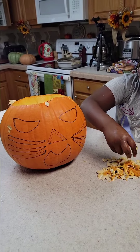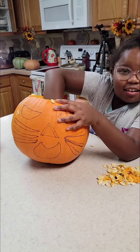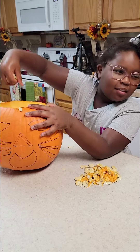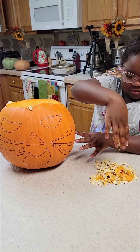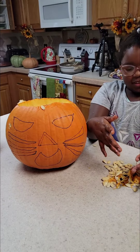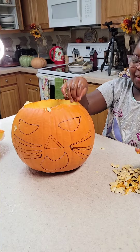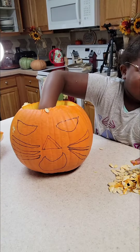Are you going to plant them or bake them? Oh wow, that is so cool! What is your pumpkin gonna be? A happy cat pumpkin.